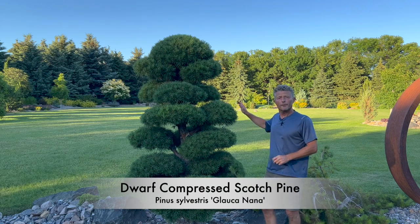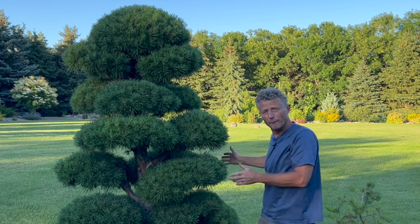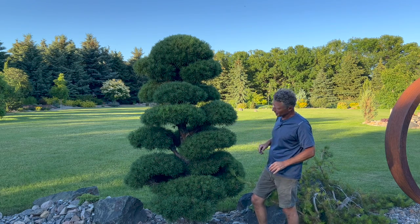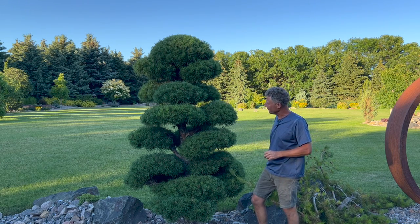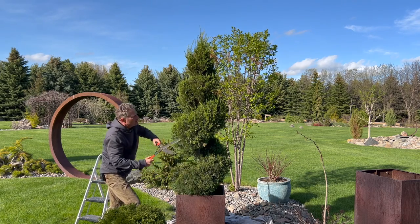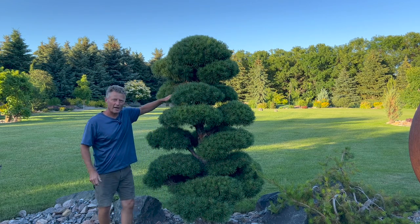This is dwarf compressed scotch pine. It's trained like this — these little balls — and they grow very, very slowly. That way you can keep this unique looking bonsai-type shape. We love this plant, just absolutely love it. I talked a little bit more about this plant when we did some spiral juniper pruning and we brought up the scotch pine and how to trim back those candles.